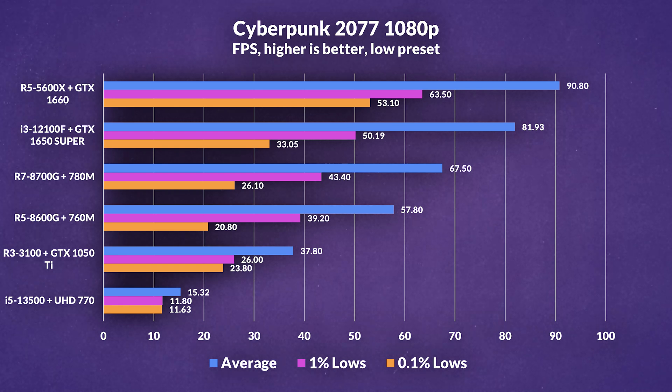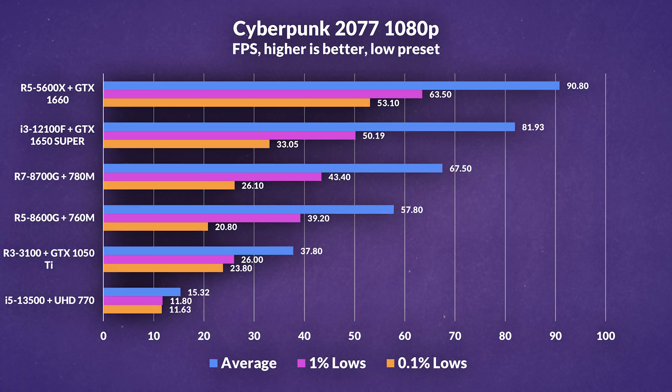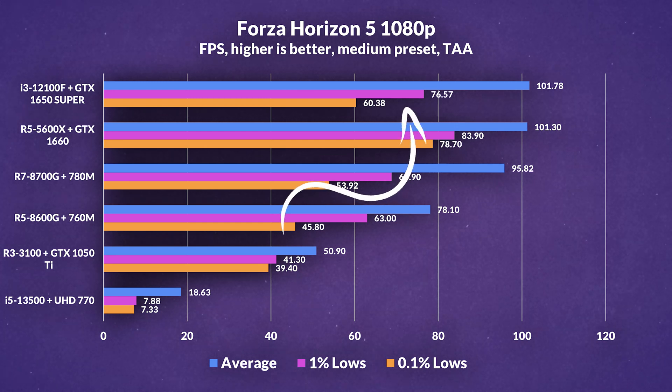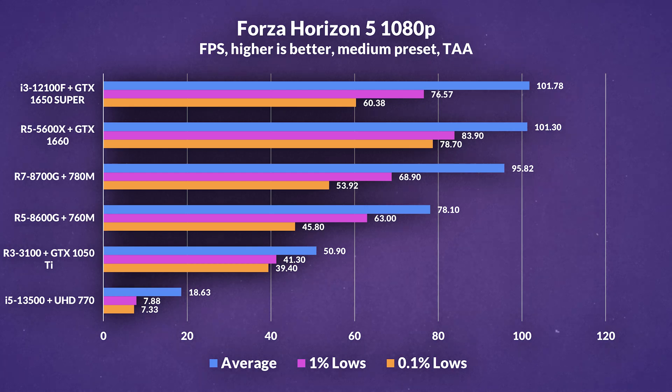Moving on to 1080p, we become more GPU limited. In Cyberpunk at 1080p low preset, the 1660 combo delivers a much better experience, the 12100F combination picks up here due to GPU limiting, and the 1050 Ti still struggles — delivering worse performance than the two APUs in average and 1% lows. In Forza at 1080p medium preset with TAA, the difference between combinations gets smaller since we're GPU limited, though the 1660 combo still leads in 1% lows, and the 1650 Super arguably provides much better value.